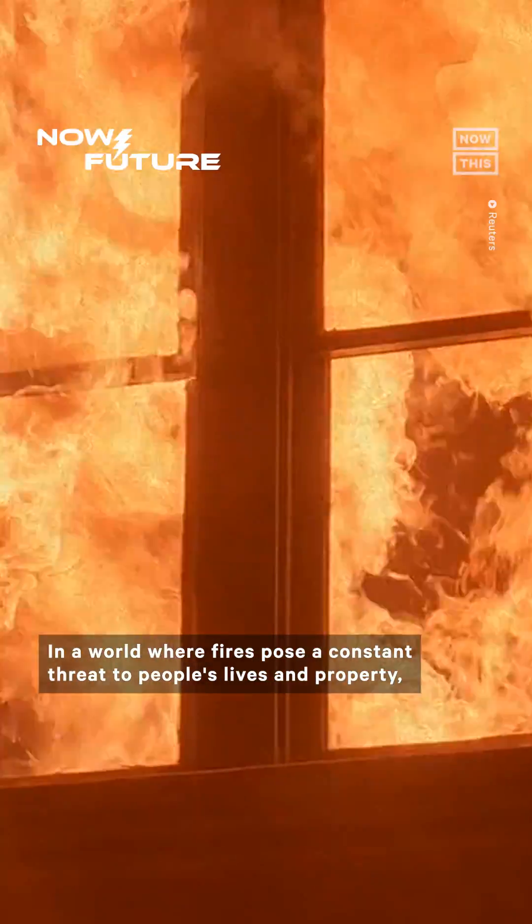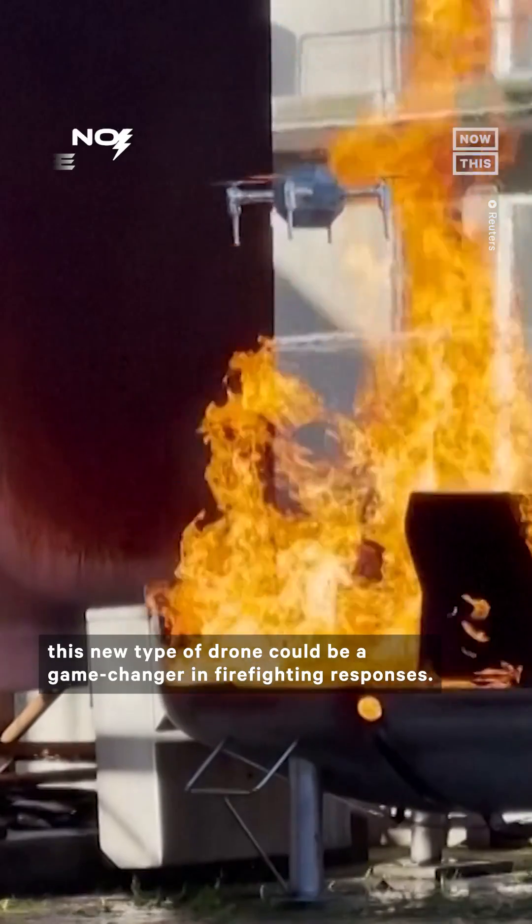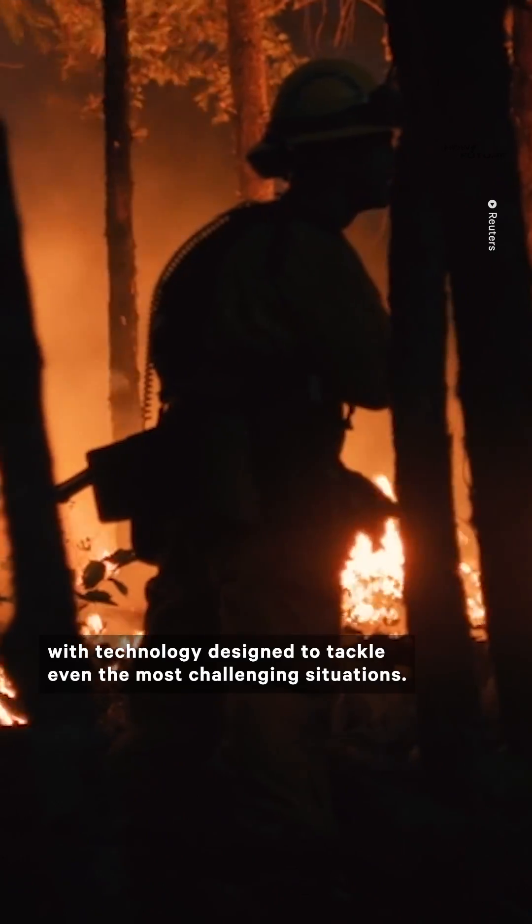In a world where fires pose a constant threat to people's lives and property, this new type of drone could be a game changer in firefighting responses. Fire Drone is equipped with technology designed to tackle even the most challenging situations.